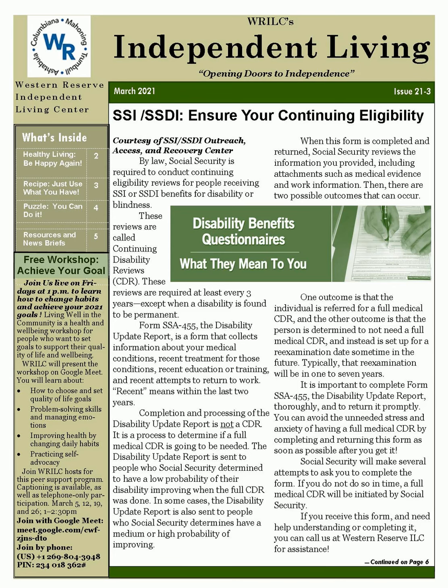Hello everyone, this is Michael from Western Reserve Independent Living Center, coming to you with our March 2021 newsletter. WRILC's Independent Living Newsletter, Issue 21-3, March 2021. Western Reserve Independent Living Center — Opening Doors to Independence.